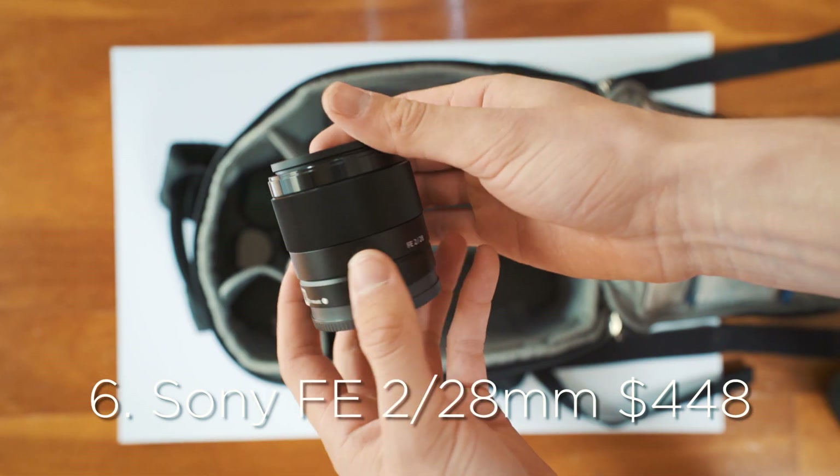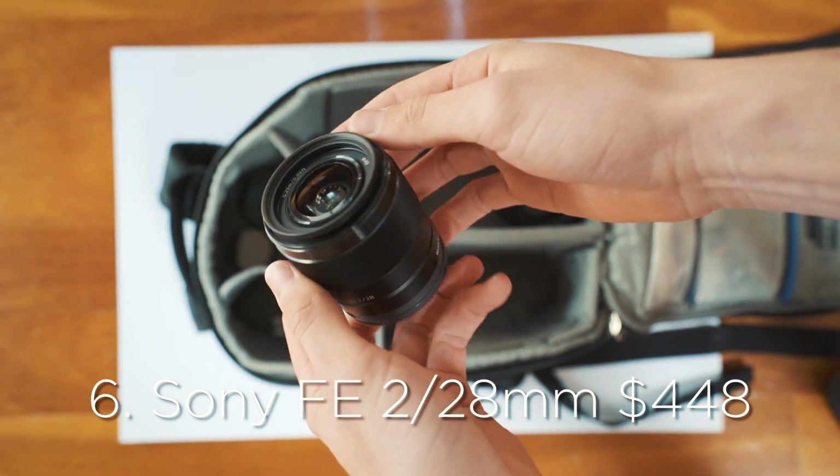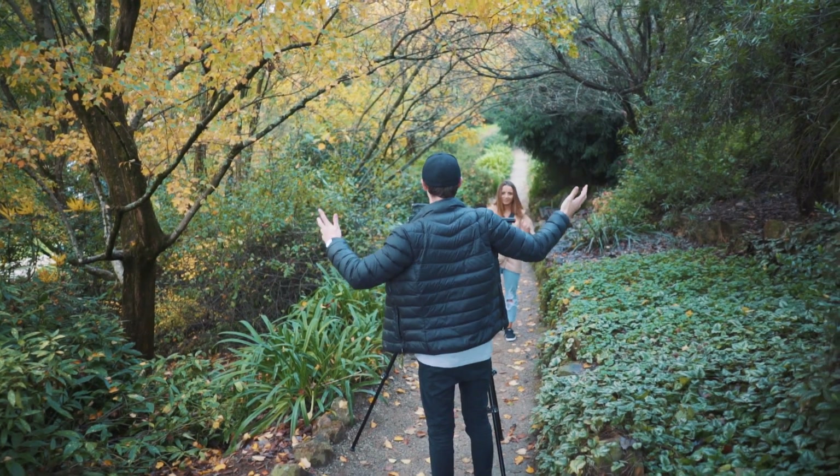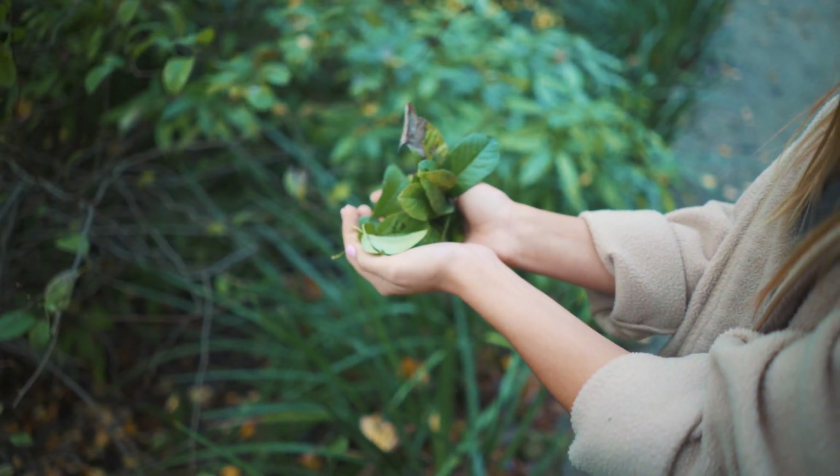Sony FE f/2 28mm lens. This is probably my second most used lens. It's a great lens — really sharp, it's a prime lens, and it's not too expensive. I think it goes for around $400. It's an amazing lens for the price, and when I'm just vlogging and talking to the camera like this, I'll use that lens probably about 40-50% of the time.